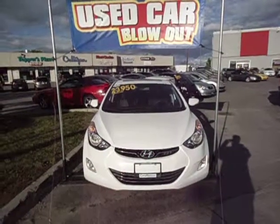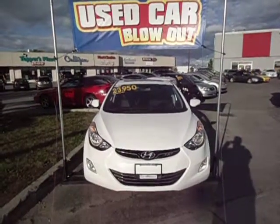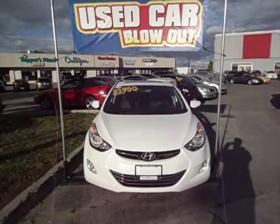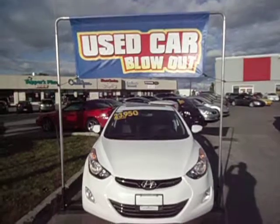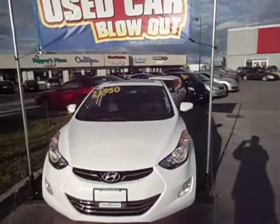Hi Richard, it's Kevin here from Georgetown Kia. I decided to make you a quick little video on our 2013 Hyundai Elantra. As you can see, it's part of our used car blowout sale. I'm just going to give you a quick walk around on the vehicle.